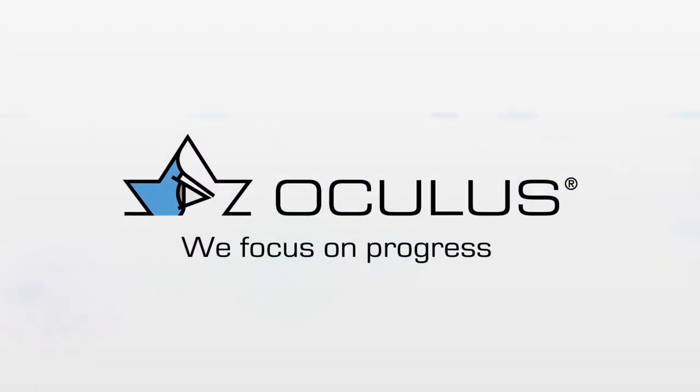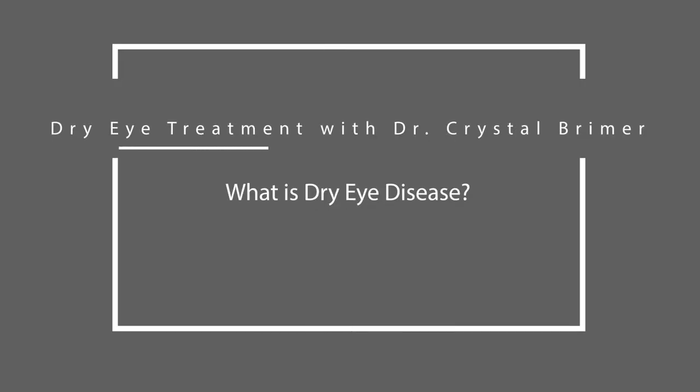I'm Dr. Crystal Breimer. I own a private practice in Wilmington, North Carolina, and 90% of what I do there is dry eye.